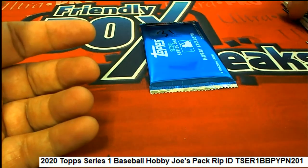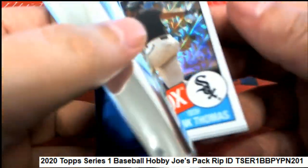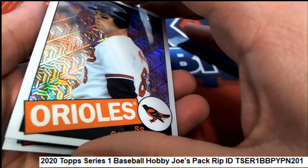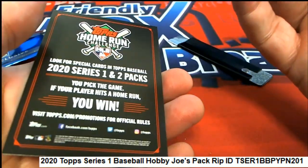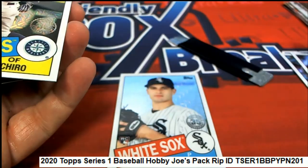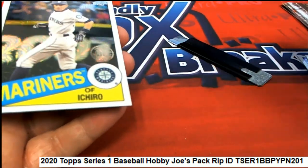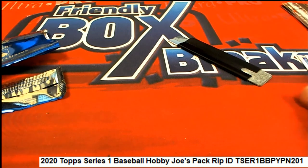Some cool things came out of your pack there. Now we go on to pack 31, Joe. We got a Frank Thomas — very nice. Frank Thomas, Cal Ripken Jr. the Iron Man, and a rookie. Oh my, this one's kind of stuck together. Wow, some really good ones came out. Nice. Very cool!